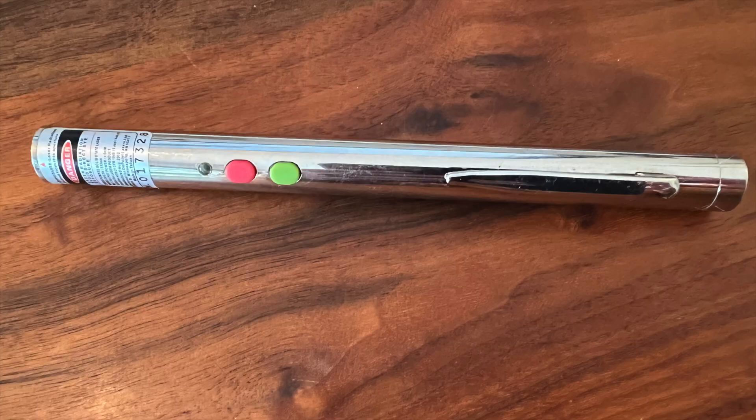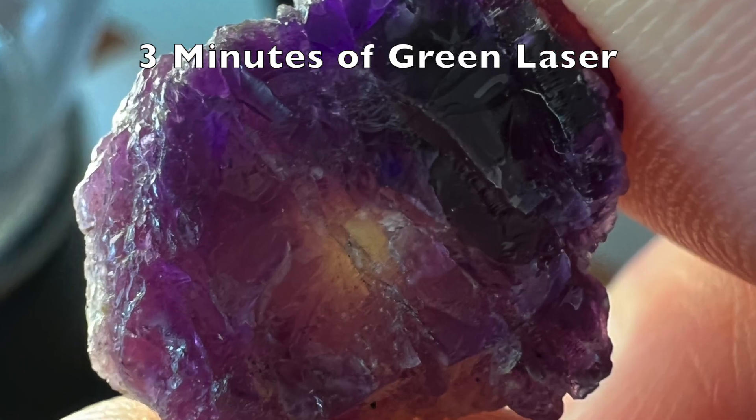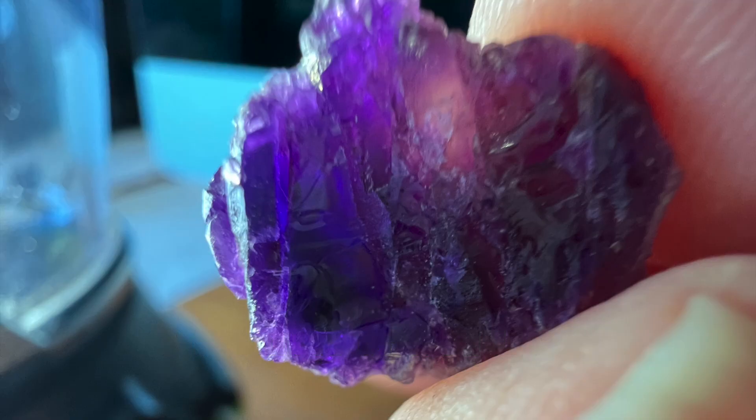Lasers produce very intense light of a very specific wavelength. After three minutes of laser exposure to a single spot on the hackmanite, that spot is bleached while the surrounding area remains purple. This effect is also seen with the red laser.